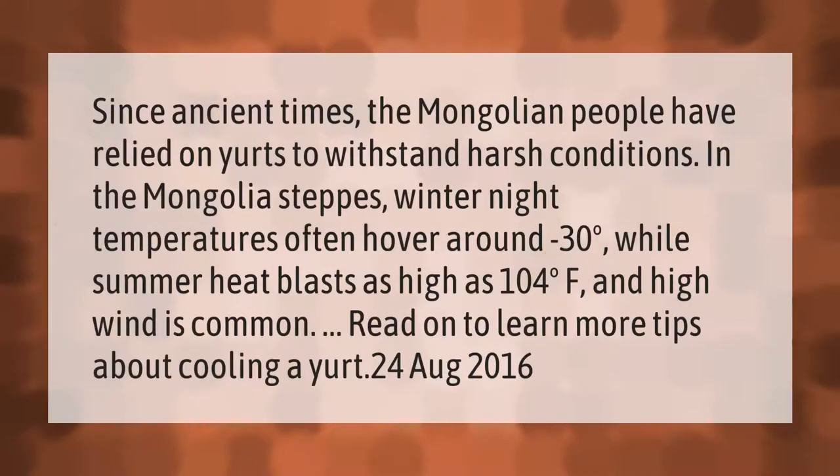Since ancient times, the Mongolian people have relied on yurts to withstand harsh conditions. In the Mongolia steppes, winter night temperatures often hover around minus 30 degrees, while summer heat blasts as high as 104 degrees Fahrenheit and high wind is common. Read on to learn more tips about cooling a yurt.